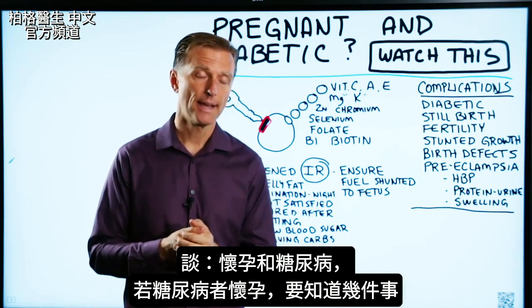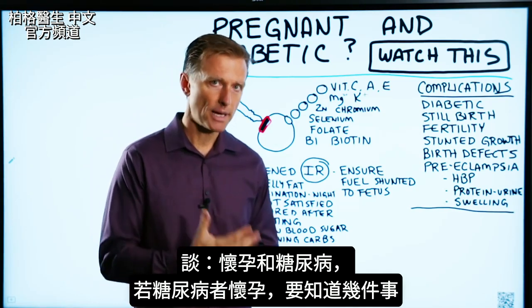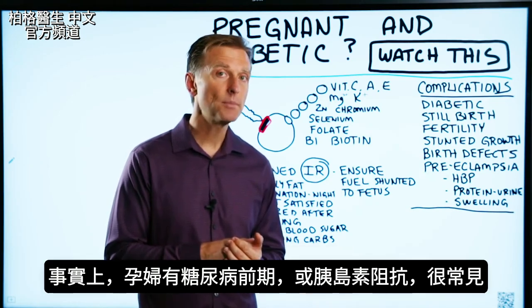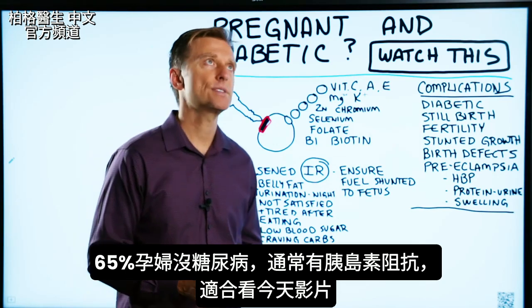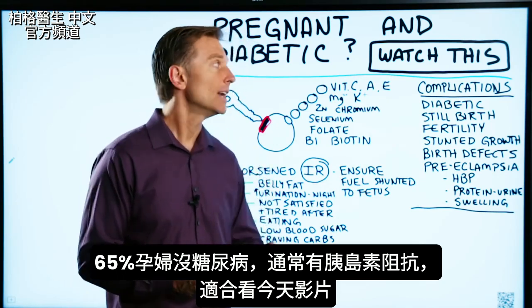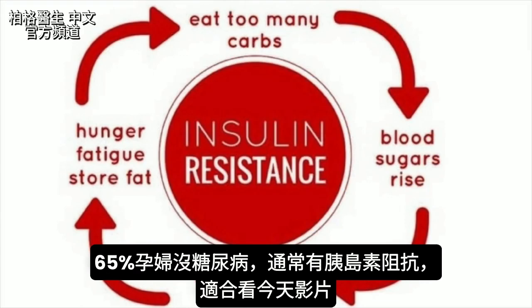I want to talk about pregnancy and diabetes. If you're pregnant and you're a diabetic, there's several things you need to know. In fact, if you're pregnant and you're a pre-diabetic, or you're pregnant and you have insulin resistance — which is a lot more common — probably I would say 65% of women who are pregnant and are not diabetic usually have insulin resistance. This video is for you.